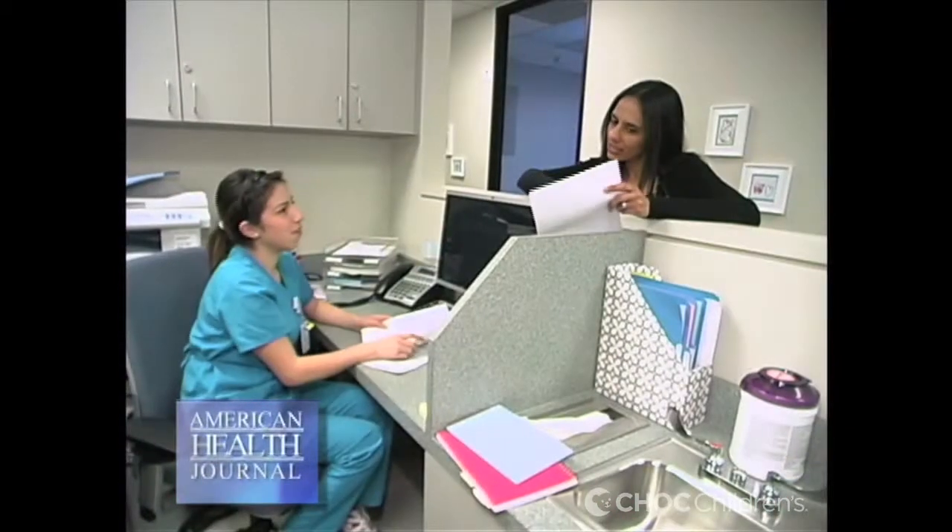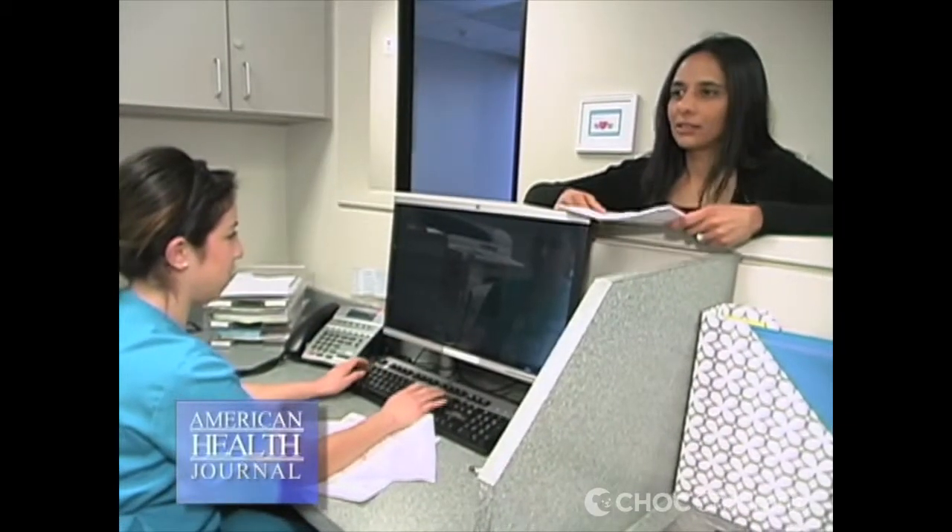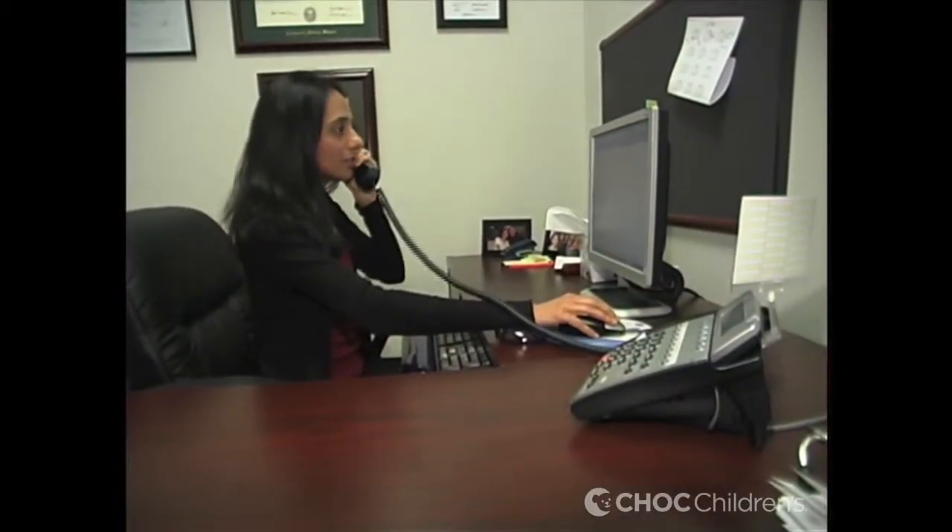Dr. Morchi told us how she feels the future will be for treatment of heart problems. The future of congenital heart disease is really changing in terms of the ability to diagnose problems much earlier than before. There are better techniques in diagnosing congenital heart problems as a fetus and being able to intervene upon the fetus to try and change the outcome.